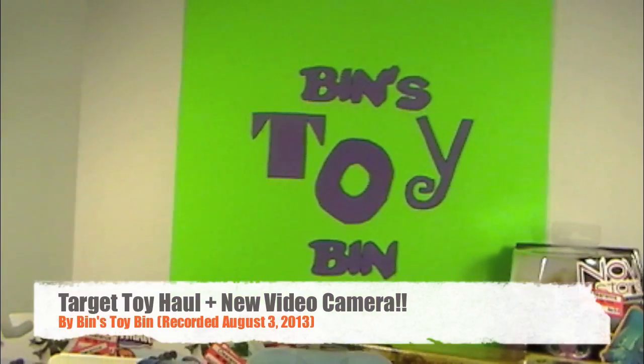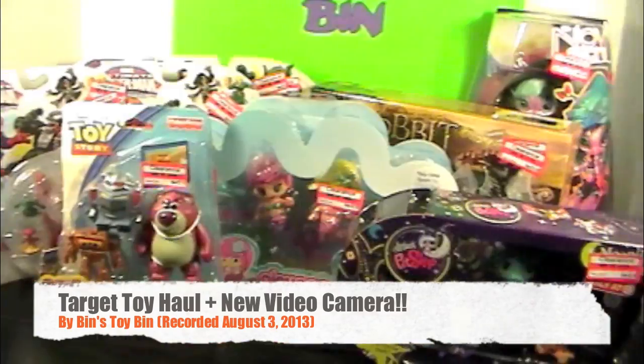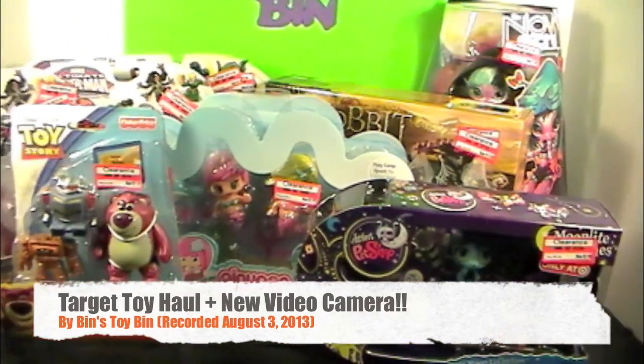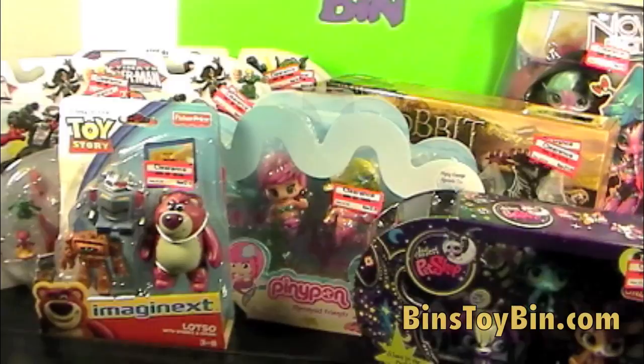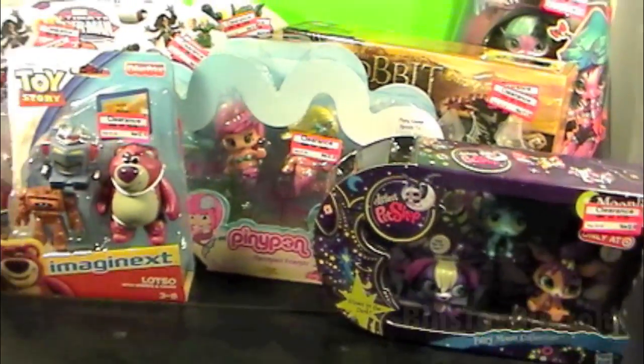Hi everyone, it's John and Ben. We went to Target earlier today — we went shopping. This is Saturday, August 3rd. We went to two different Targets today and they have some awesome deals on clearance toys right now. One had way better deals than the other, but still there was a lot to be found. We'll show this off in just a second.